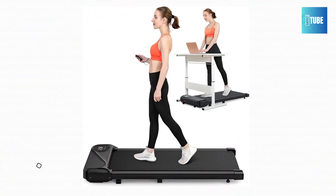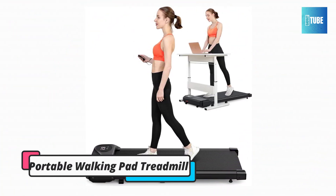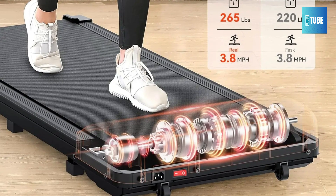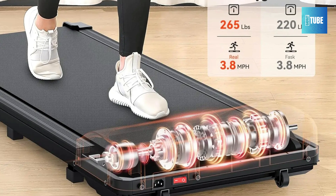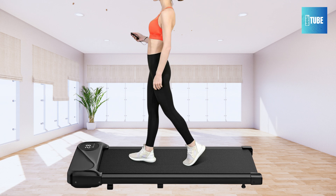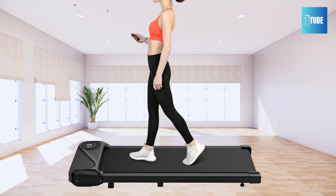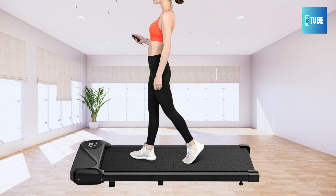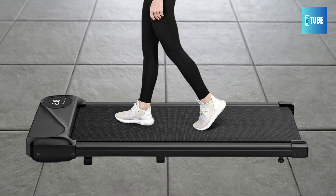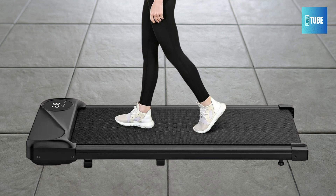Portable Walking Pad Treadmill. The Walking Pad Treadmill is a portable 2-in-1 solution for your fitness needs, whether at home or in the office. This treadmill arrives ready to use with no assembly required, and features built-in transport wheels for easy movement. Its compact design, standing just 4.96 inches high, allows for simple storage under a bed or sofa, making it perfect for small spaces.